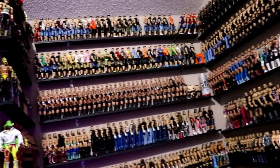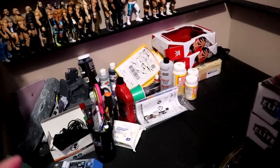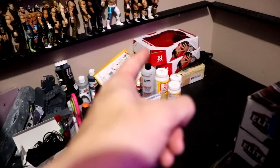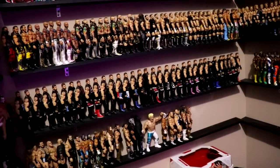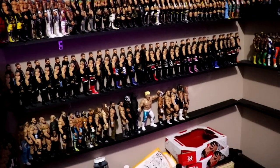On this table we have a bunch of random supplies — acetone, paint brushes, scissors, all different things. The Cena boxes are actually how I transport figures around the room. If I'm trying to transport Kevin Owens to the other side of the room, I fill up those boxes and carry them — it's just a lot easier that way.